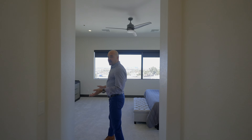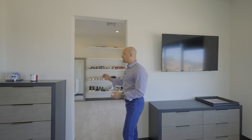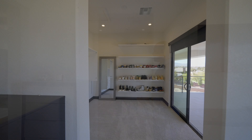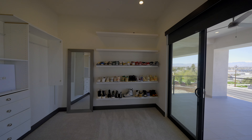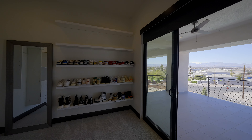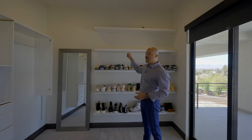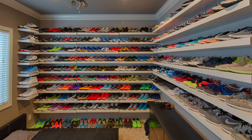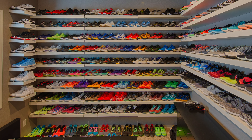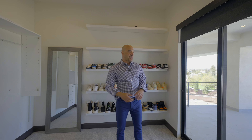Heading back, there's a primary retreat space. This could have been set up as a bedroom but is being used as a retreat — and in this application it's been converted into a closet with shelves that look like Ikea Lack shelves, great for shoes. Just another closet option to have.